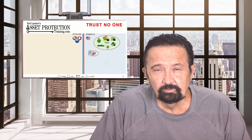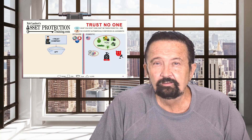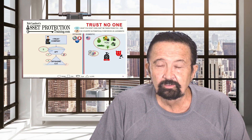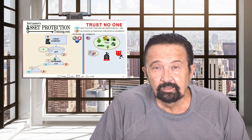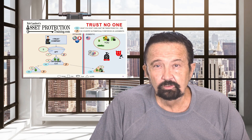This series of videos will help you understand and visualize asset protection. It's image-driven, icon-driven. Click on the icons for a short overview of each topic.